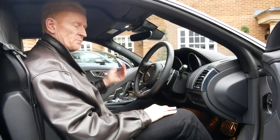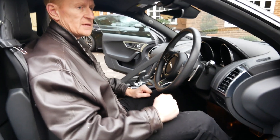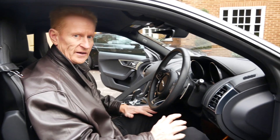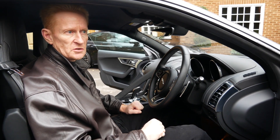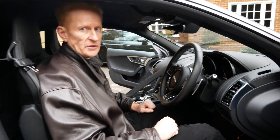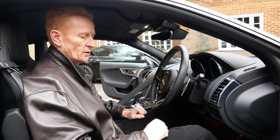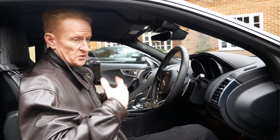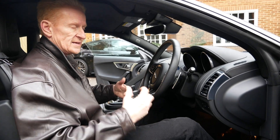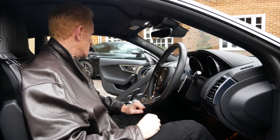The gearbox has a sport function which does quicken up gear changes, but compared to the best twin-clutch systems — like Porsche's PDK on the GT3 — it really is a generation or two behind. Hopefully when we get a real update of the F-Type model, because this is essentially still the original F-Type with only minor changes rather than a major overhaul.